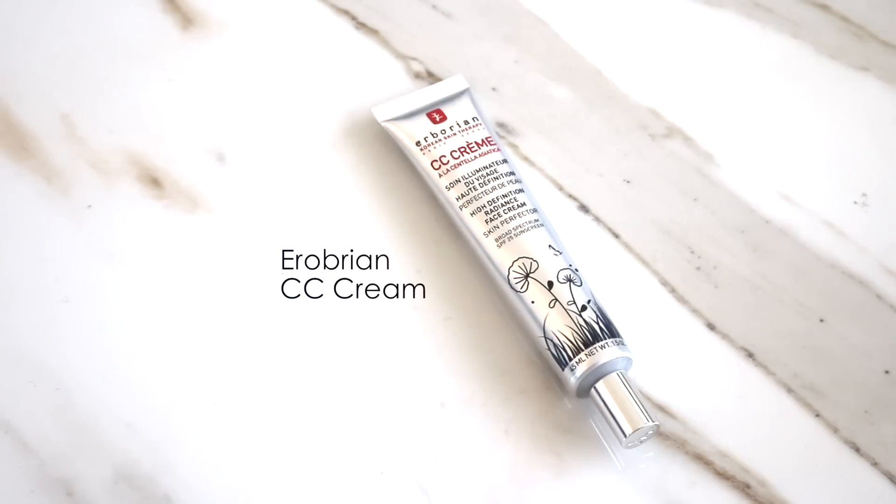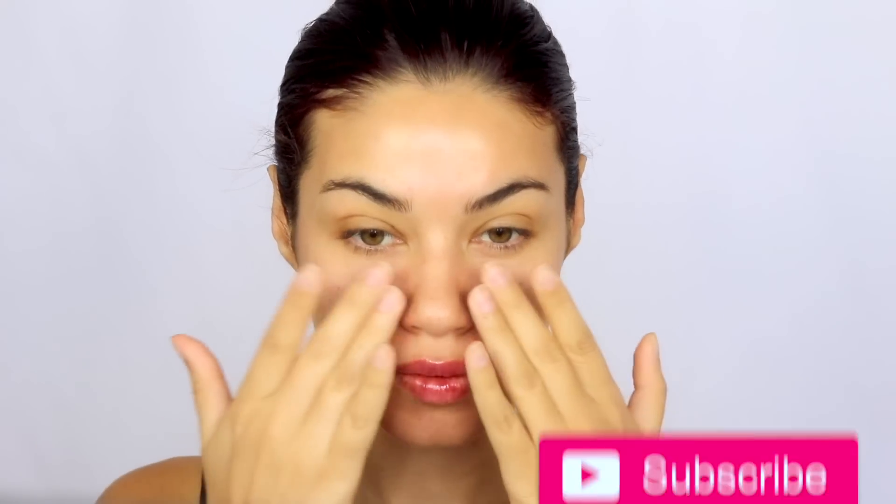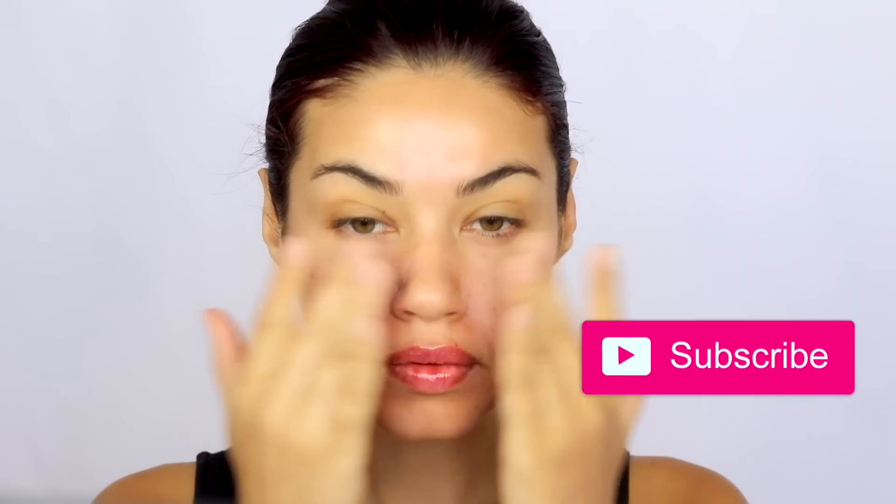If you've already applied moisturizer, add a primer as well — this is just gonna give your skin a lot of hydration and it's gonna make your foundation go on beautifully. This CC cream from Erborian is definitely my favorite CC cream. I love that it has a little bit of tint to it so it's going to really even out your skin tone, and on days when you don't want to wear foundation, this is what I definitely recommend. It also has SPF 25 in it so it's gonna protect your skin as well.